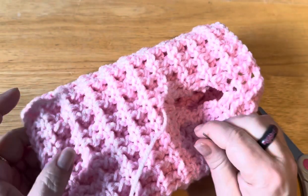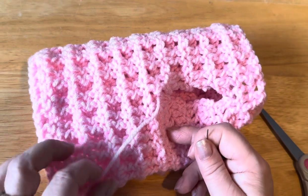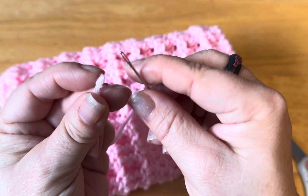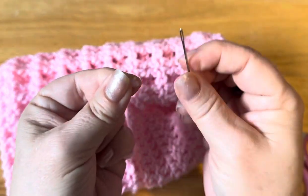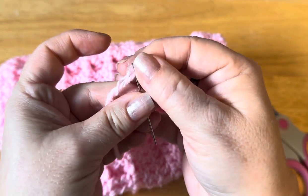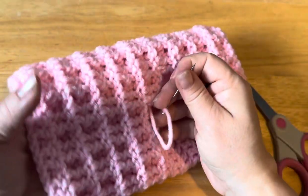Hi everyone, Monique here from Little Gems Creations. Today we are going to be working on hiding some of our yarn ends. First, you're going to need a darning needle and some scissors, and then of course whatever you're working on that you have to hide yarn ends. So you thread your needle.